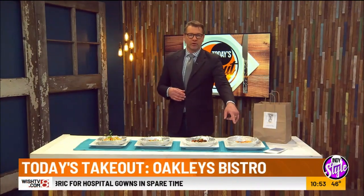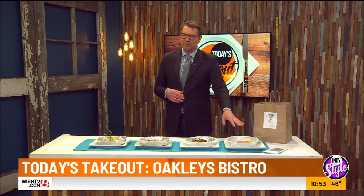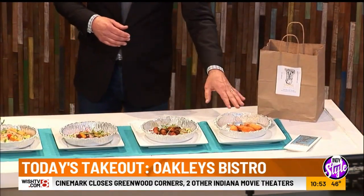He delivered shrimp corn dog — a cocktail-sized shrimp skewered and dipped in corn batter and deep-fried, finished with Bistro honey mustard.